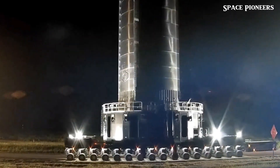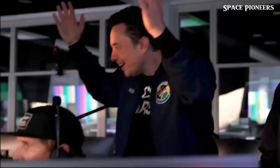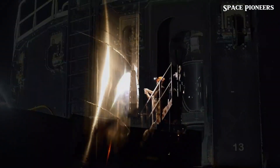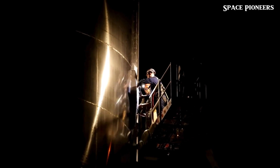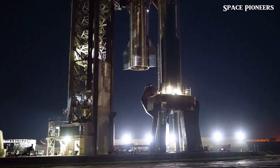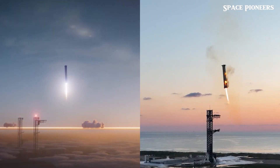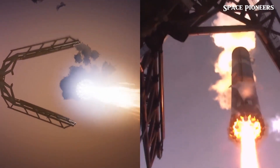Just days ago, the team conducted critical integration tests, including another trial of the Advanced Detonation Suppression System. This technology, designed to mitigate potential risks during engine ignition, is a testament to SpaceX's relentless focus on safety and innovation. Propellant tanks were partially filled, frost began to form, and every system was pushed to ensure flawless performance. The Super Heavy booster's tanks reached about one-third capacity, while Starship's tanks were partially filled with liquid oxygen and methane. This run-through was crucial for gathering data and fine-tuning the system, and by the end of the test, SpaceX declared all pre-flight checkouts complete.